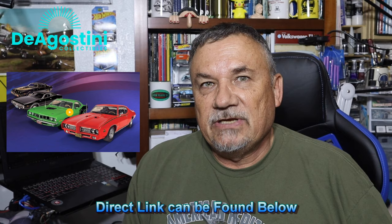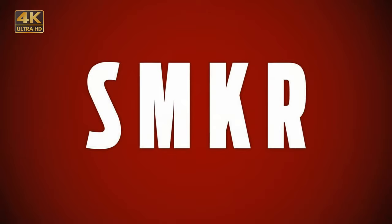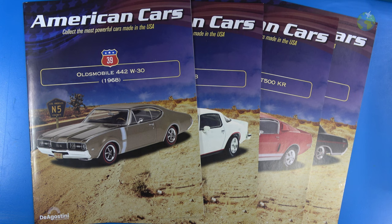Hi, this is Steve. Welcome back to my channel, Scale Model Kit Review, and welcome to another installment of the American Cars Collection. This time I am on pack number 11. They sent me four more cars and also a promotional gift. Head over to D'Agostini Collectibles and check out this collection and subscribe today. Those promo gifts can change depending on when you subscribe. So without further ado, let's get started!